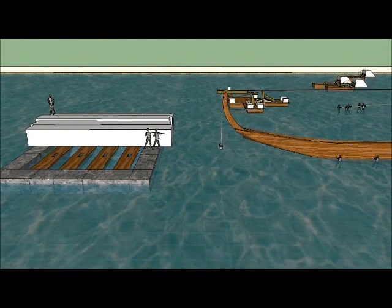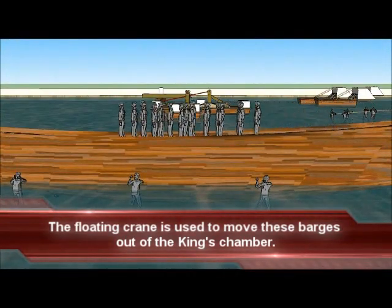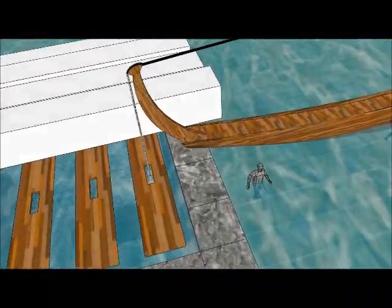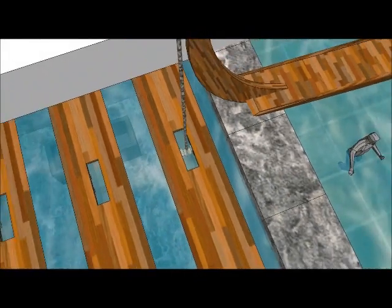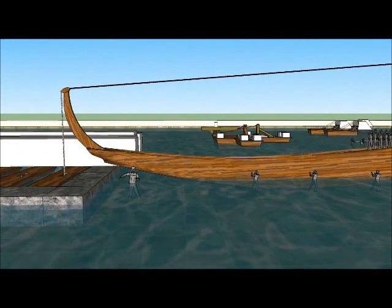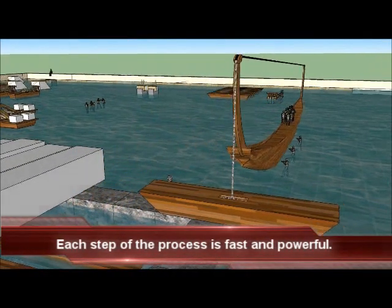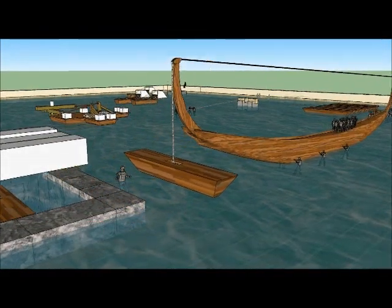The barges floating in the king's chamber must be removed. This is accomplished quickly and easily by using a floating crane. When all the barges in the king's chamber are moved out of the way, the next step in the process can begin.